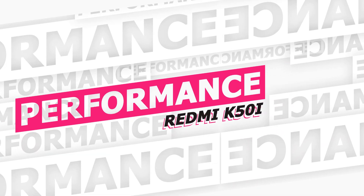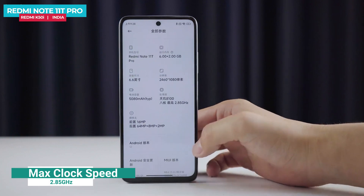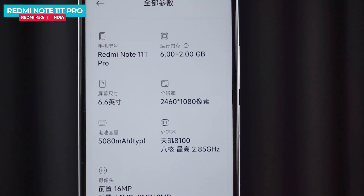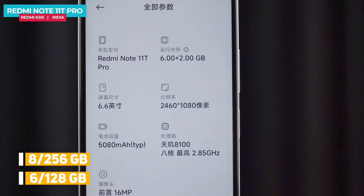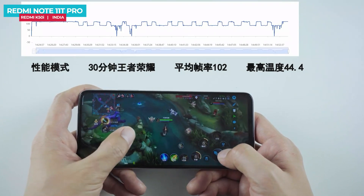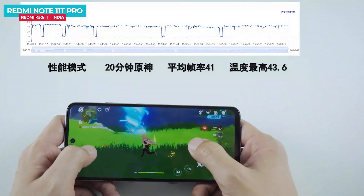The Redmi Note 11T Pro or K50i is powered by the MediaTek Dimensity 8100 processor, built on TSMC's 5nm fabrication process with a max clock speed of 2.85GHz. It features LPDDR5 RAM and UFS 3.1 storage. The AnTuTu score is around 836,000. In India, two storage variants are expected to be available: 6GB+128GB and 8GB+256GB.